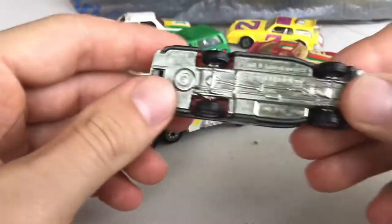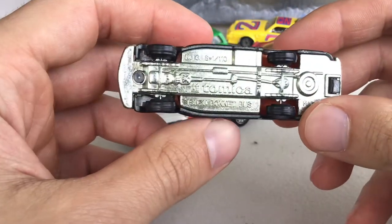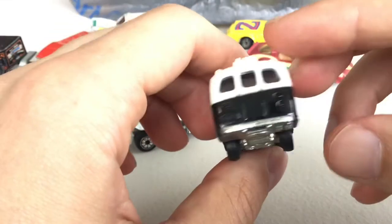This one I'm not sure if it was supposed to be in the $2 box or not, but it's pretty cool for $2. The Atomica — the Zuzu bonnet bus. Pretty high level of detail on it.